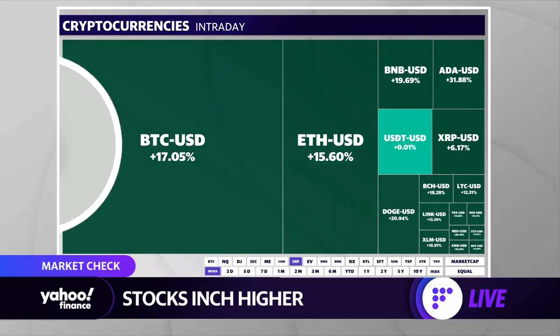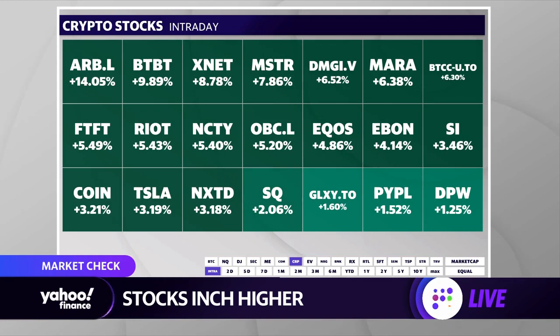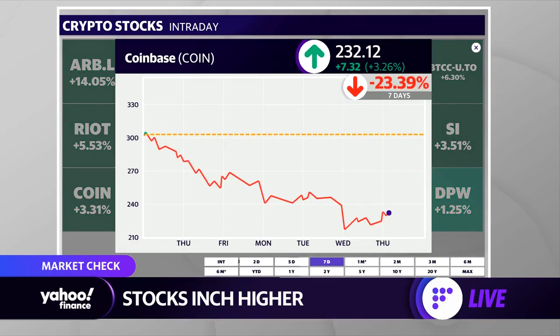If we look at the crypto-adjacent individual stocks, those are also getting a nice bounce — your MicroStrategies, your Riot Blockchains, your Marathons, Coinbase. That stock is up about 3% today, still kind of lingering around that $234 price, which is where the stock had traded in private markets ahead of the IPO. So that's a key level to watch. We saw it break below that level during yesterday's trading session, but now Coinbase is catching a bit of a bid at this hour.